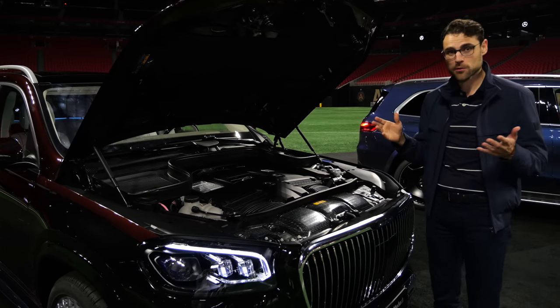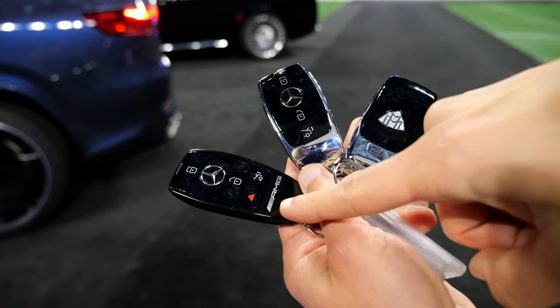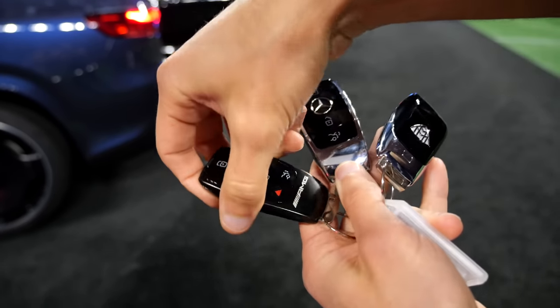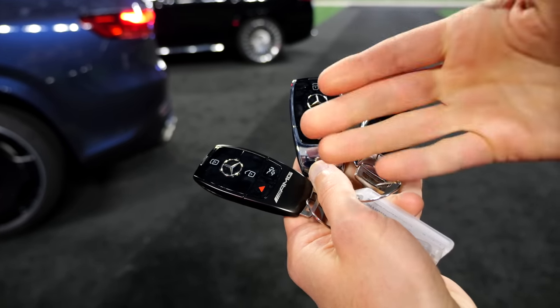Here you have all three key fobs — the AMG, the normal one, and the Maybach. The Maybach one is just different at the rear part. The AMG looks plain also in the rear. So which one would you go for?